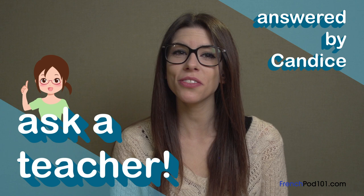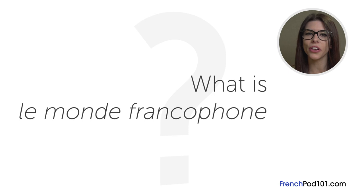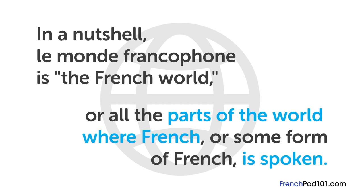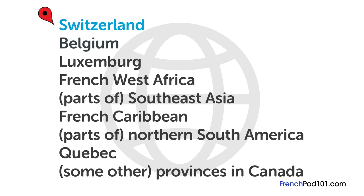The question for this lesson is: what is le monde francophone? In a nutshell, le monde francophone refers to all the parts of the world where French, or some form of French, is spoken — from other French-speaking countries in Europe like Switzerland, Belgium, and Luxembourg, to French West Africa, parts of Southeast Asia, the French Caribbean, parts of Northern South America, as well as Quebec and some other provinces in Canada. The main reason French is so widely spoken is because of colonial history — between the 17th and early 20th centuries, France and other European countries established colonies around the world.